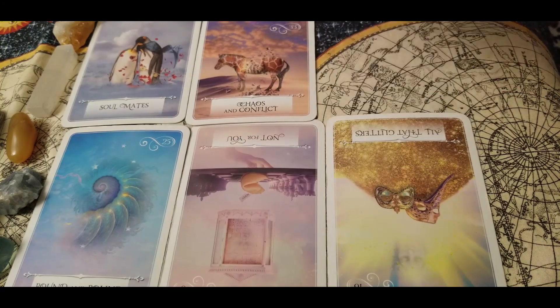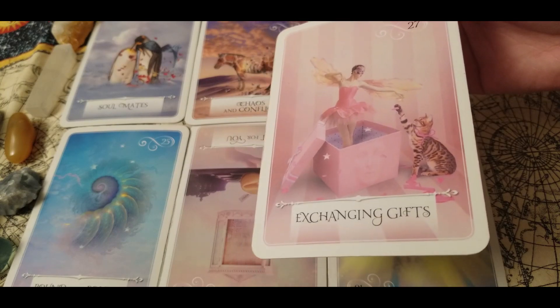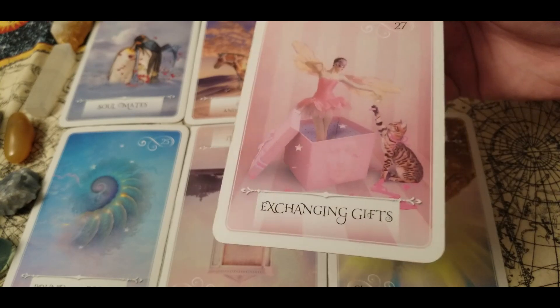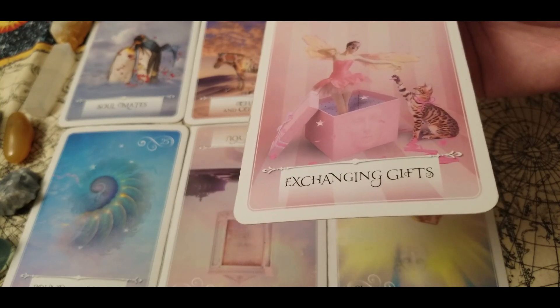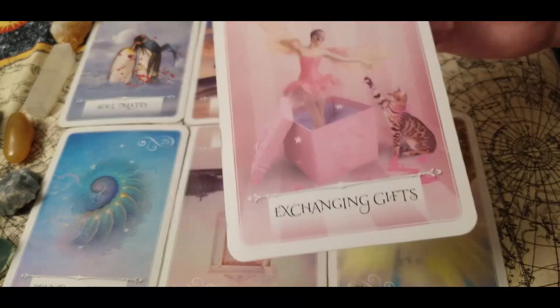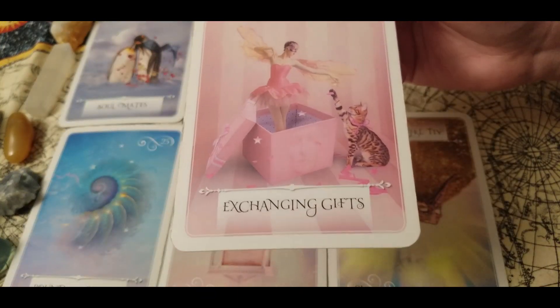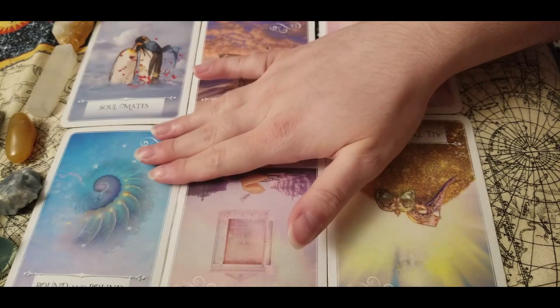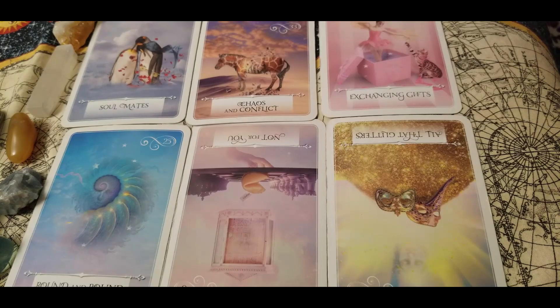We have exchanging gifts here, so I think the universe is going to be giving you many gifts in 2021. You're probably going to receive a lot of gifts from friends and family — they don't have to be physical gifts; they could be opportunities, the gift of love, the gift of new people in your life. I also see that you're going to be in a good place for giving as well — giving to the people you love and giving to yourself. With round and round in reverse, you are going to be starting a new cycle, so be careful to make sure it is a positive cycle rather than a negative one.